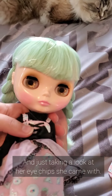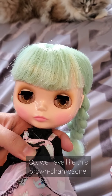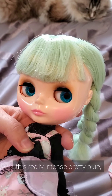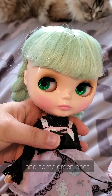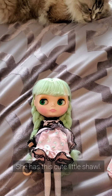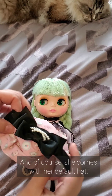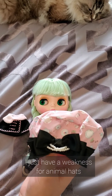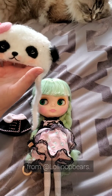She is adorable. Taking a look at her eye chips that she came with: we have this brown champagne, this really intense pretty blue, some lovely rose ones, and some green ones. Taking a look at her accessories, she has this cute little shawl and, of course, she comes with her default hat, which is very, very cute. I just have a weakness for animal hats, so I'm going to be dressing her in this panda hat from Lollipop Bears.